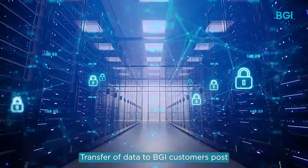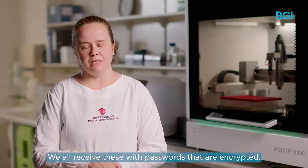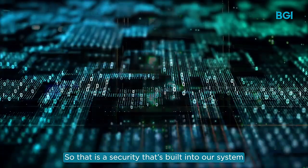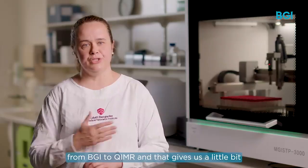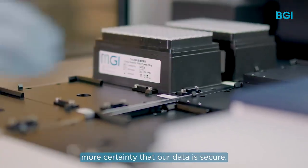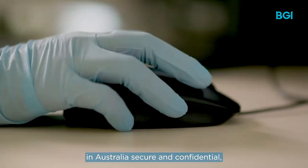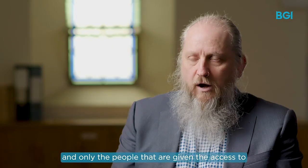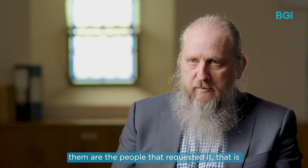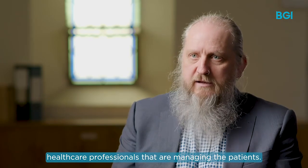Transfer of data to BGI customers post-sequencing is also handled with extreme caution and security. We all receive these with passwords and encrypted, so that is a security that's built into our system when we transfer data from BGI to QIMR, and that gives us a little bit more certainty that our data is secure. In all of those steps, it is kept in Australia, secure and confidential, and only the people given access are those that requested it — healthcare professionals managing the patients.